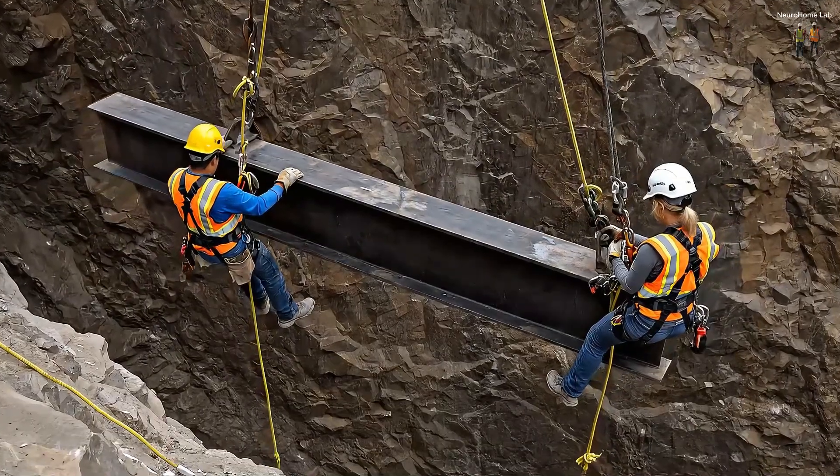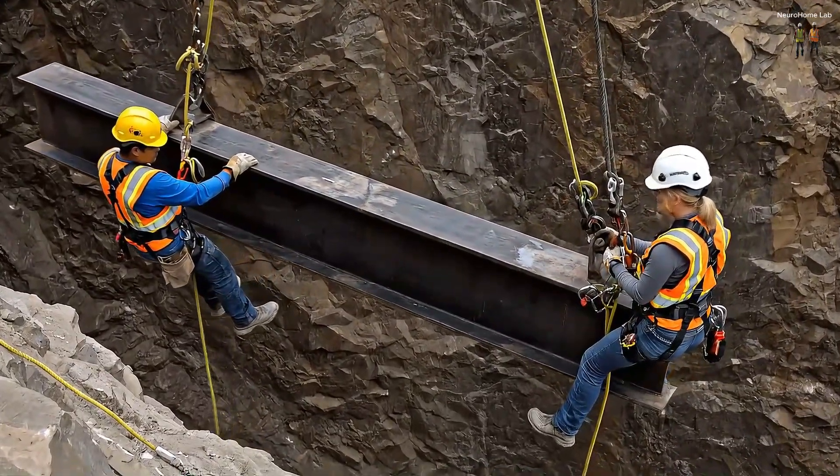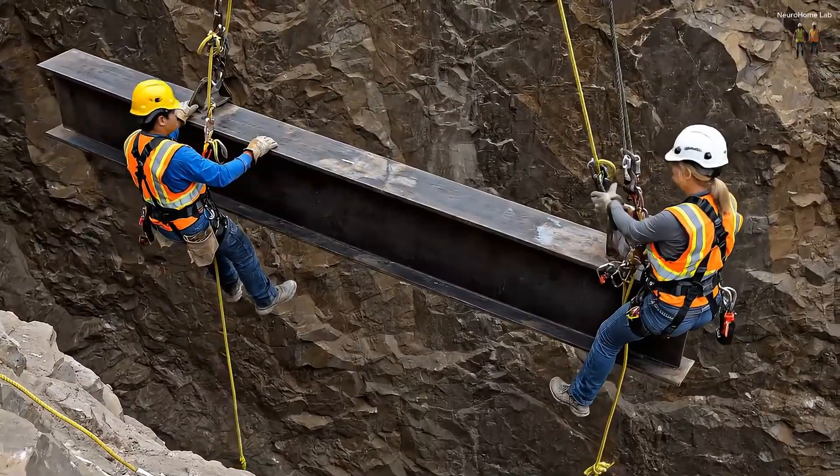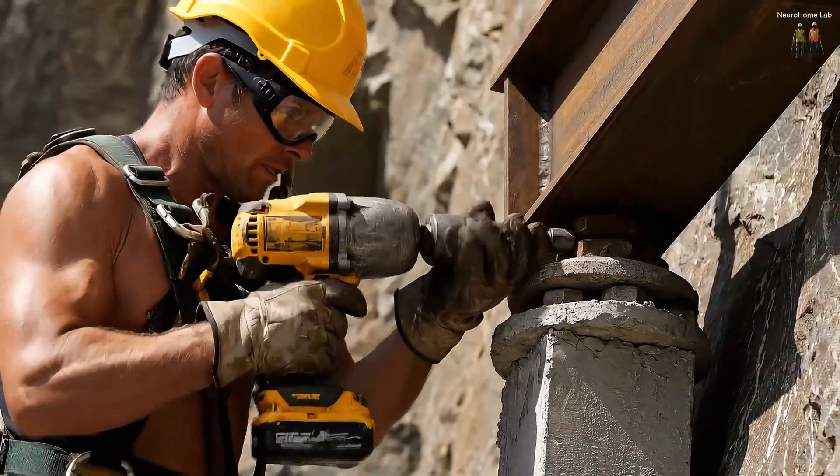The first mistake here could be the last. We are anchoring massive steel beams directly into the solid rock face. The entire weight of the home will rest on this skeleton, suspended in thin air.